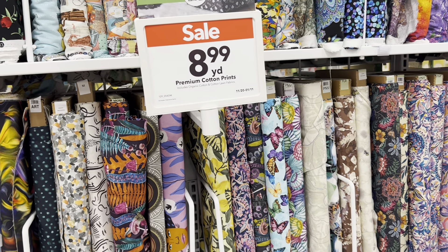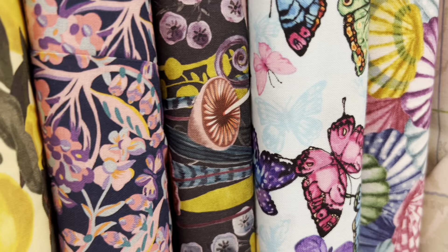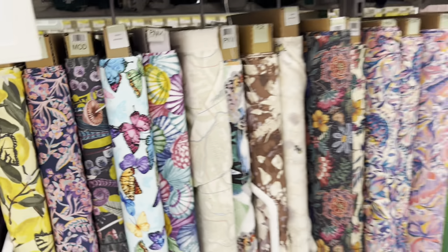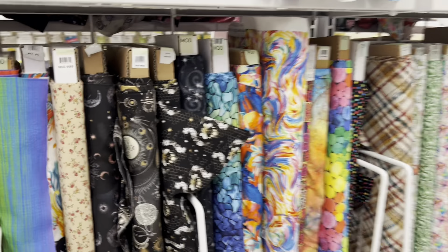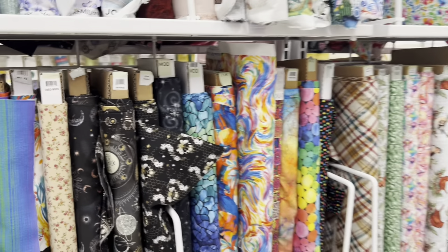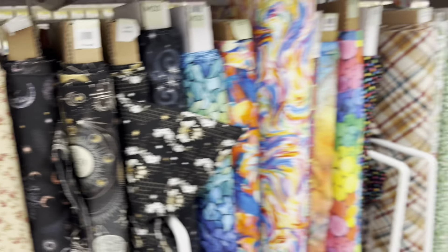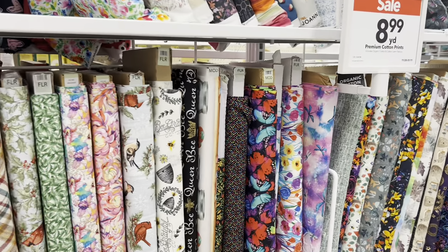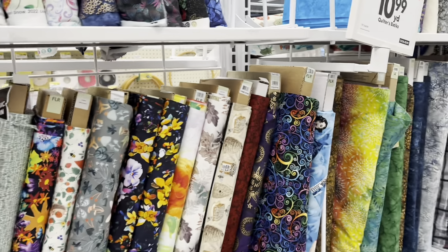I did not see any prints that I like today. However, I am seeing mushrooms right here — you see that one? But a little too bright for me. Normally I find quite a few in this area though. I did almost get this floral one right here, it's really cute. But there's a good selection.